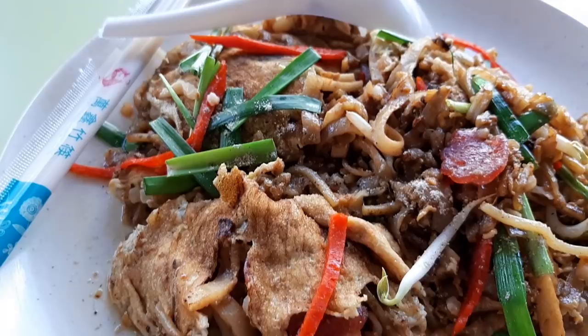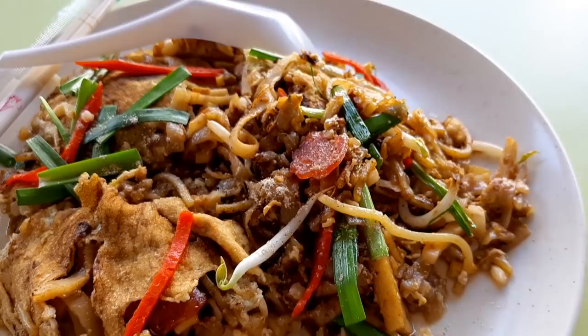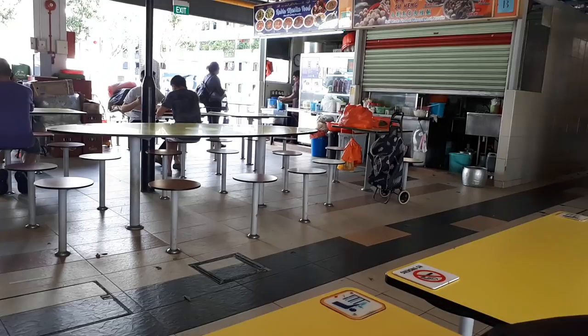Just note that if you're expecting to have a Singaporean style Char Kway Teow, this will not live up to that expectation.